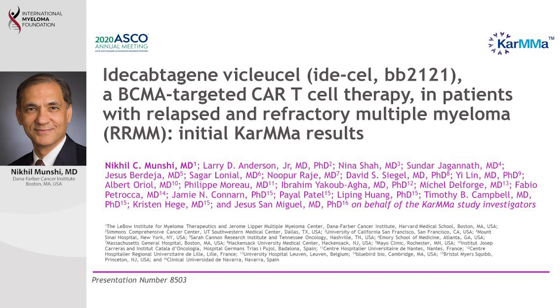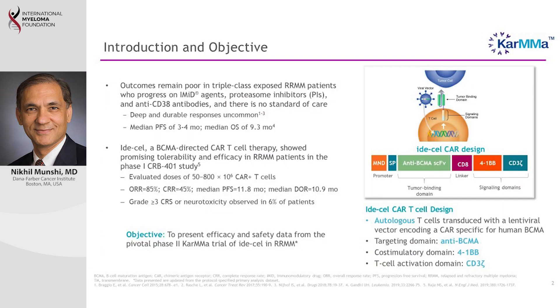I am Nikhil Munshi from Dana-Farber Cancer Institute in Boston and I'm going to discuss my presentation at the American Society of Clinical Oncology meeting about a CAR T-cell therapy in patients with multiple myeloma.